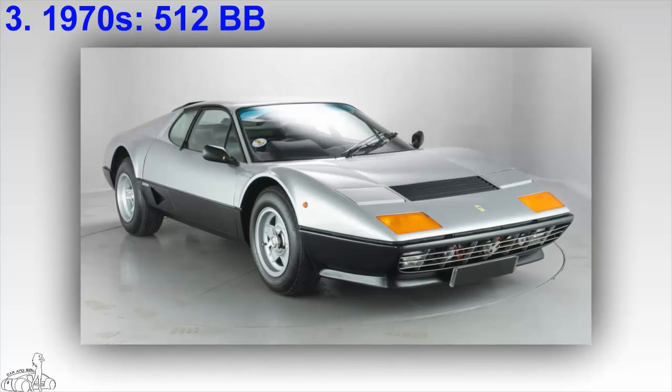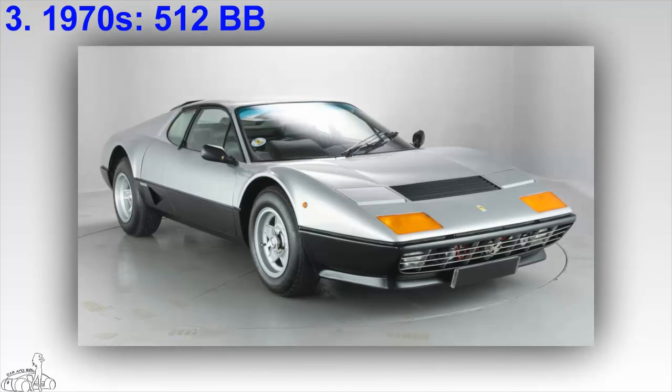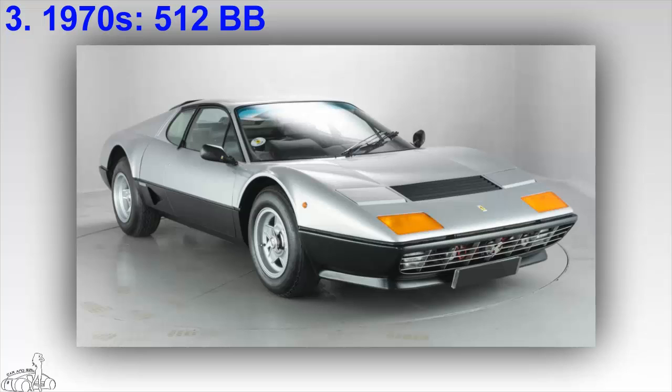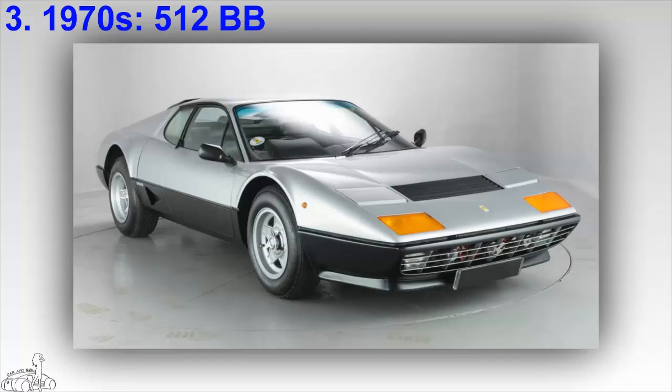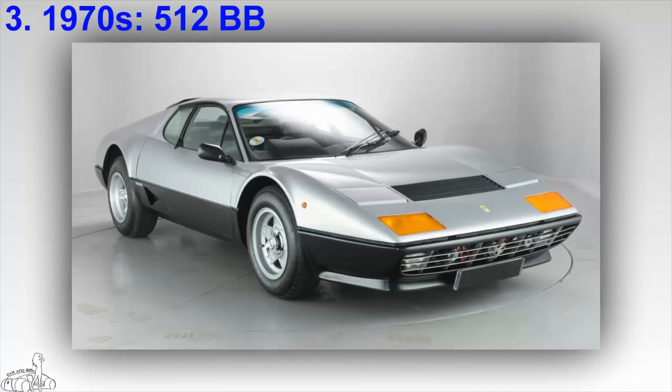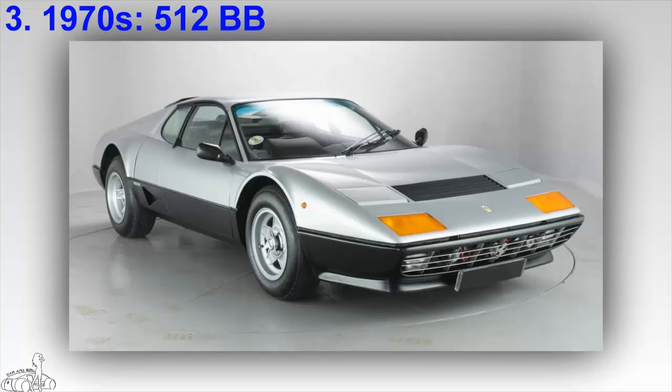The 512 BB is powered by a 5.0 liter flat-12 engine producing 360 horsepower, helping it accelerate from 0 to 100 kilometers per hour in 5.5 seconds, with a maximum speed of 257 kilometers per hour. Ferrari later created the 512 BBi variant for better efficiency.